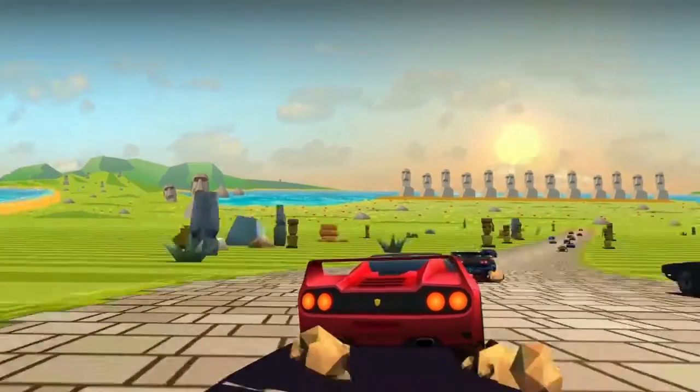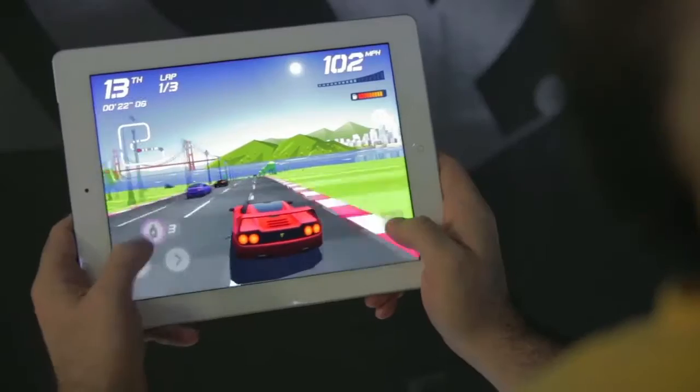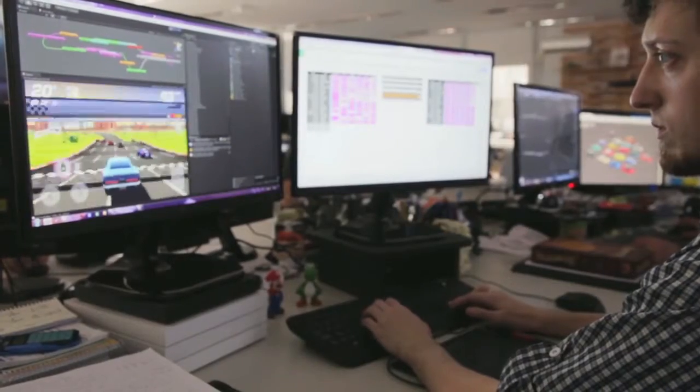Horizon Chase is a classic 16-bit racing game reinvented with modern technology. Our main objective when we started the project was to deliver a singular experience to all those people like us who spent part of their childhood playing racing games.